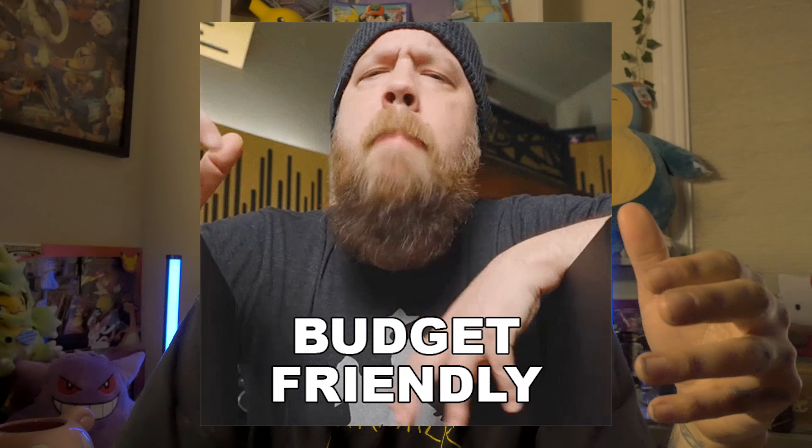Pokemon's newest set, Obsidian Flames, is well, not really doing so well. So if you're thinking of maybe buying a booster box or an ETB, this video may have you thinking otherwise and provide a cheaper alternative to what you really want. With that all being said, let's get to the video.